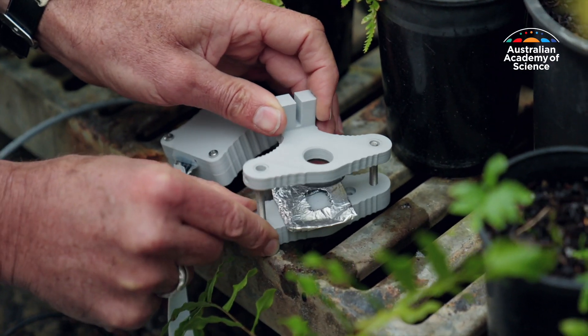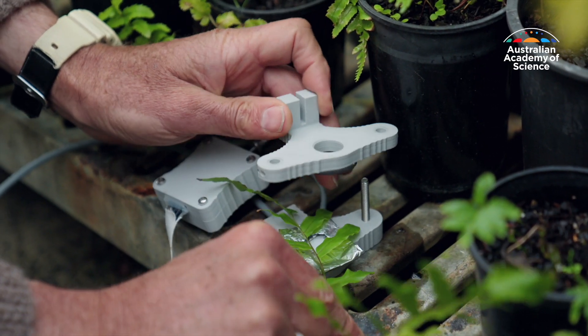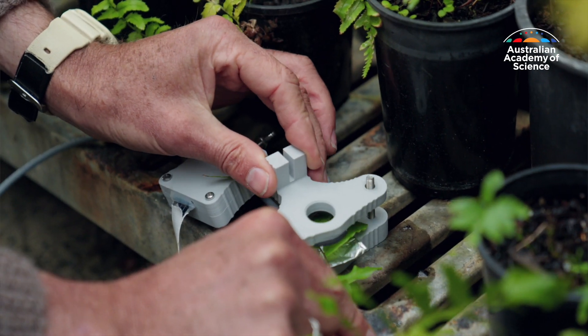His team has developed a way of looking into plants in real time using tiny cameras fitted on their leaves. They were the first scientists in the world to capture the moment a leaf dies, a lightning-like bolt zapping along its veins.